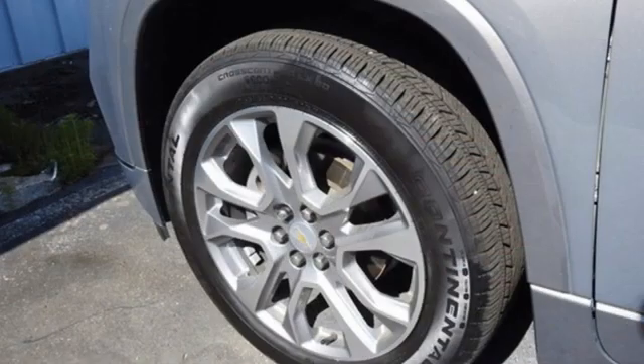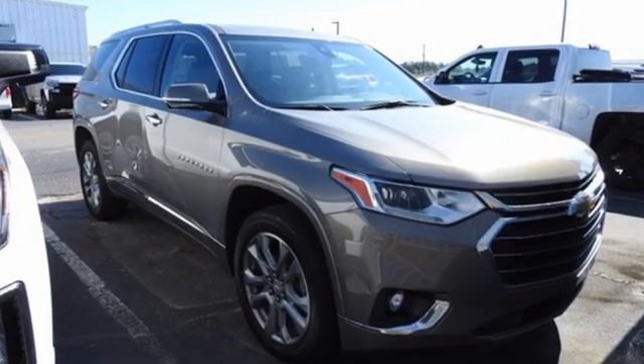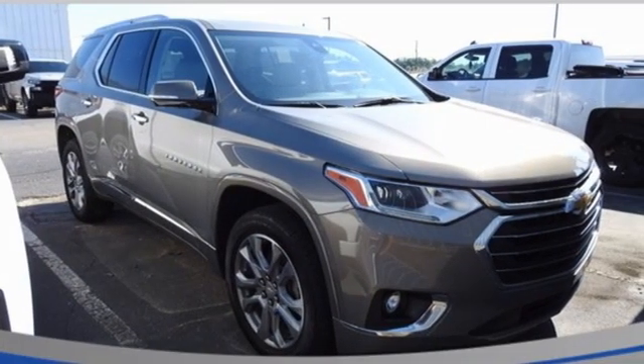This from Kelley Blue Book: offering the roominess of a traditional SUV, but car-like handling and better fuel economy. There's a lot to like about crossover SUVs in general, and the Traverse in particular.